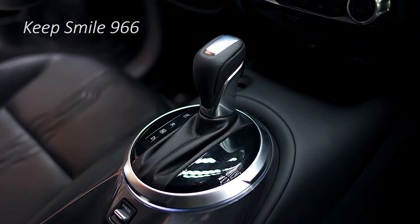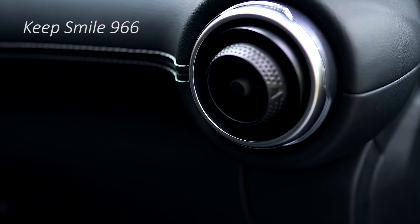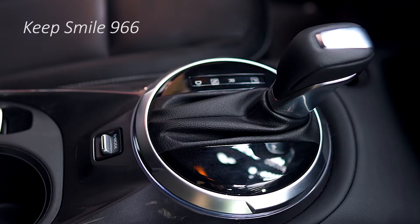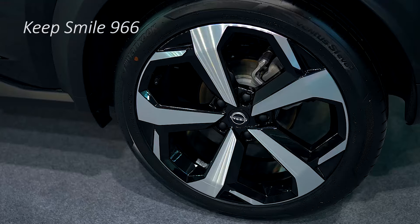In addition to the new grille, which features a trim strip spanning its top running through the Nissan badge, the new Juke gets disc brakes across the range, a larger 12.3-inch infotainment screen — up from 8.0 inches — and adaptive cruise control as standard.